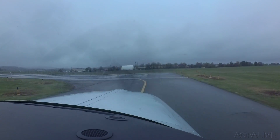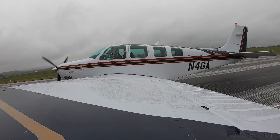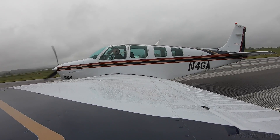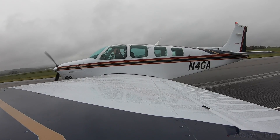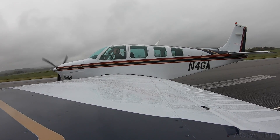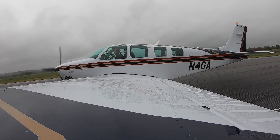Okay, here we go. All power. Airspeed's alive. Here comes 70 — rotate.